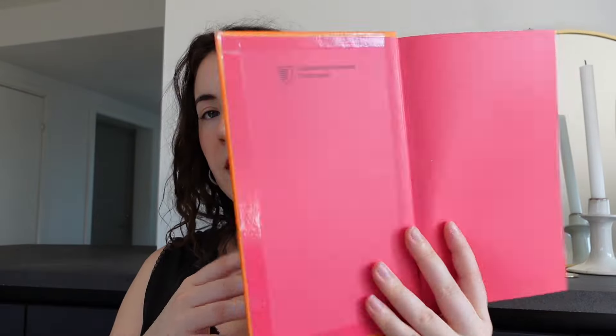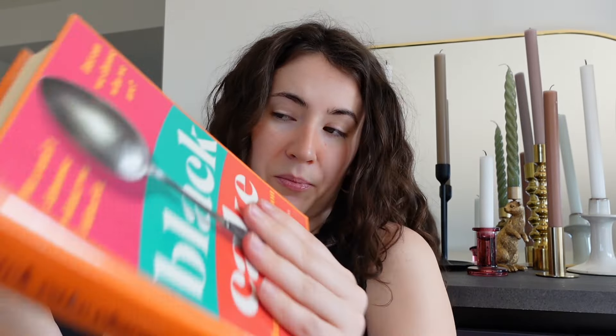Then I have 'Black Cake' by Charmaine Wilkerson — I saw it at the library and I've heard people talk about it, so I want to read it. The back only has blurbs and there's no synopsis inside, so I'm kind of going in blind, but I know people like it. I also have 'Tom Lake' by Ann Patchett — same situation, no synopsis, but I've heard people talk about it and just picked it right up.